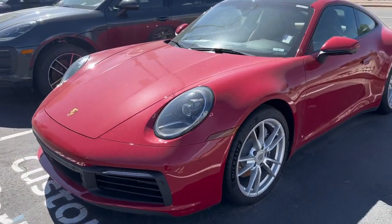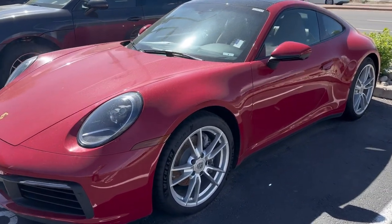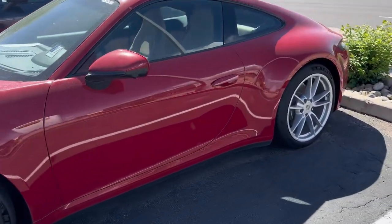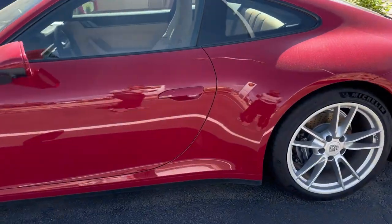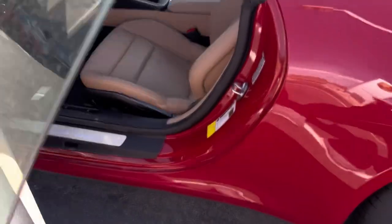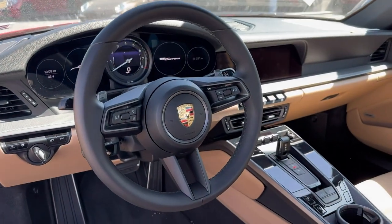Georgio, my friend, I decided I wanted to go ahead and get you that video since you're not able to come out here with your wife — give you a better perspective of the 2021 911 that you were interested in, with the Carmine Red and the Mojave Beige interior. Beautiful vehicle. It does need a little bit of a bath since we have been getting some rain, but I wanted to give you the perspective of the car.